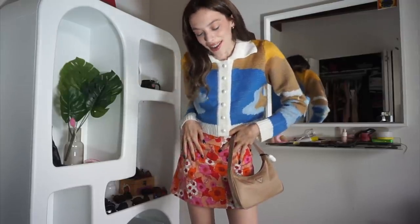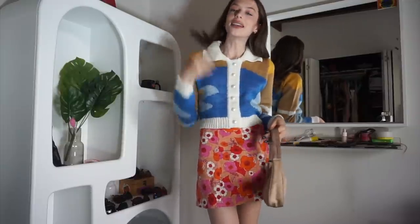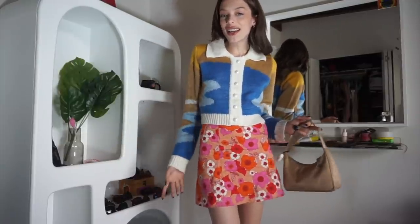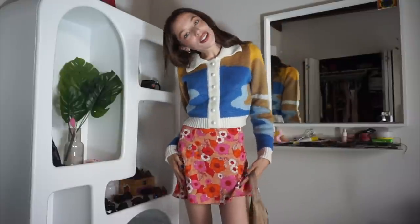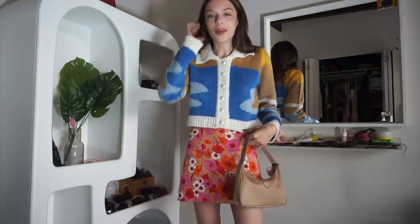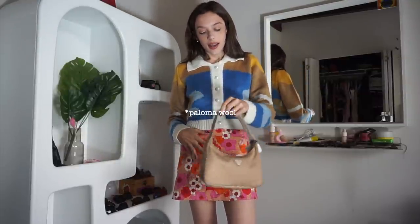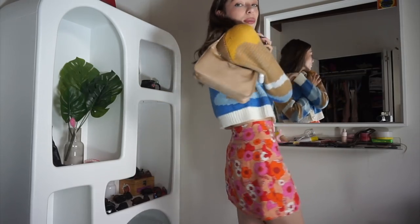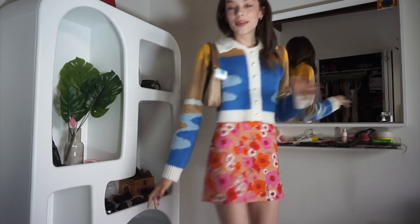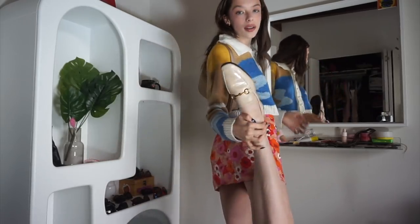Let's go! This is what I'm starting the video in — kind of all over the place, but I'd probably wear this to a little lunch date. My skirt is from Urban Outfitters, my sweater is from Shein but it's totally a knockoff of House of Sunny, my bag is Prada — I got it on Depop — and these are replica Gucci loafers.